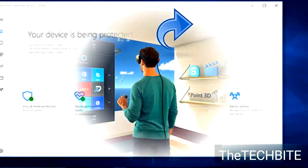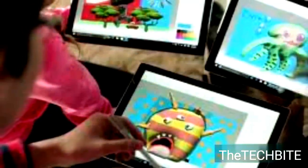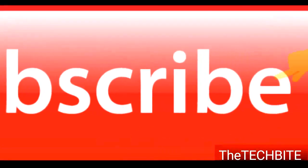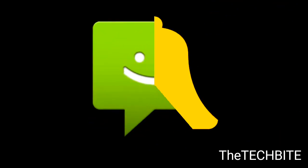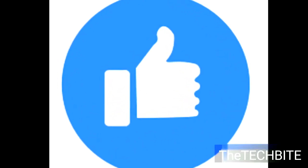So friends, go and check out this new update. Stay tuned with us for more new information, news, and updates. If you are watching our channel for the first time, please click on the subscribe and bell button for the latest technology updates. If you have any questions, please feel free to comment in the comment section below. Please do not forget to like and share.